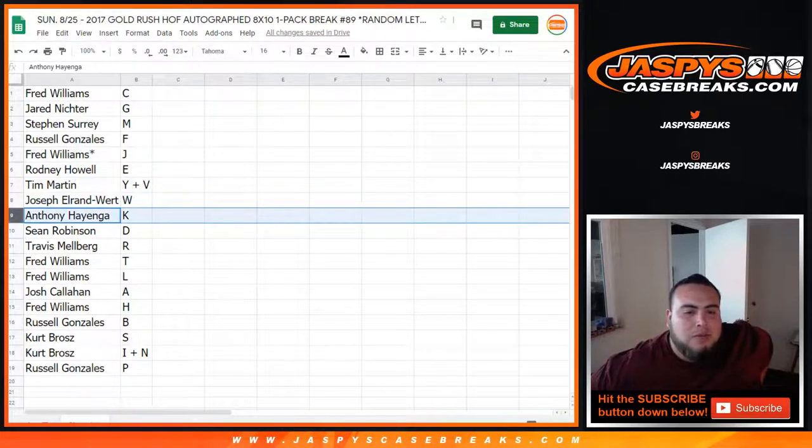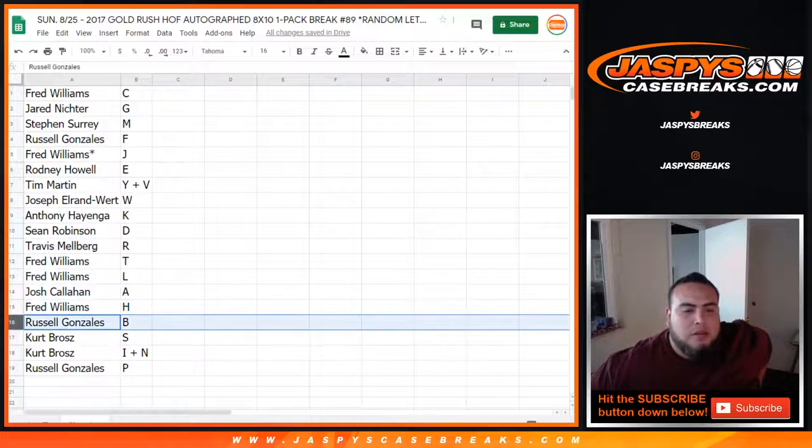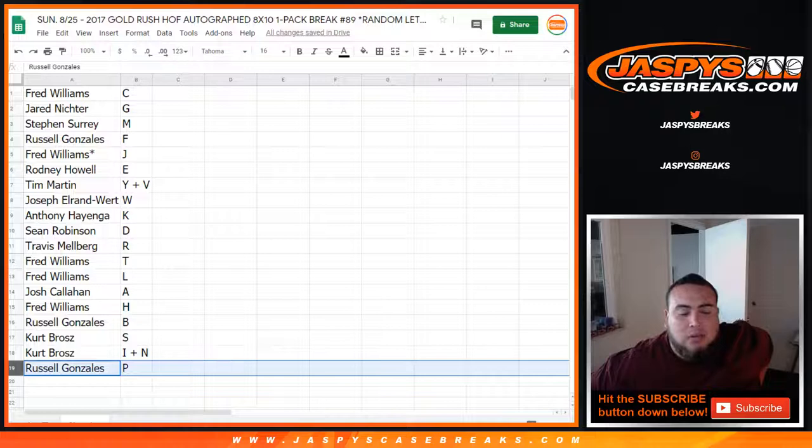So Fred Anthony with the K, Sean with the D, Travis with the R, Fred with T and L, Josh with A, Fred with H, Russell with B, Kurt with S, I, N, and Russell with P.